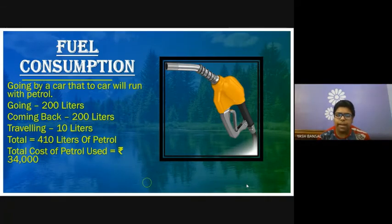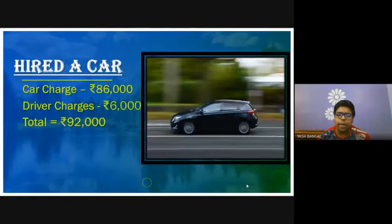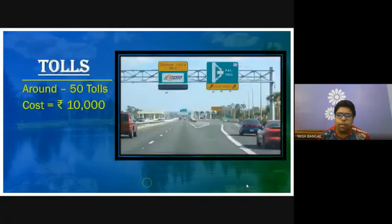We would be hiring a car and car charges would be 86,000 and driver charges would be 6,000, totaling 92,000. There would be around 50 tolls and it would cost 10,000.